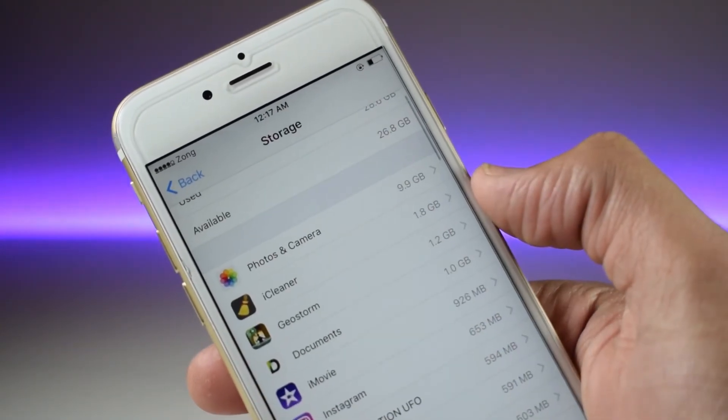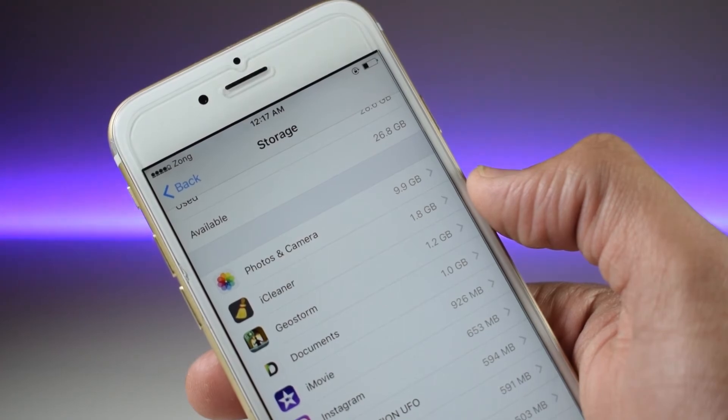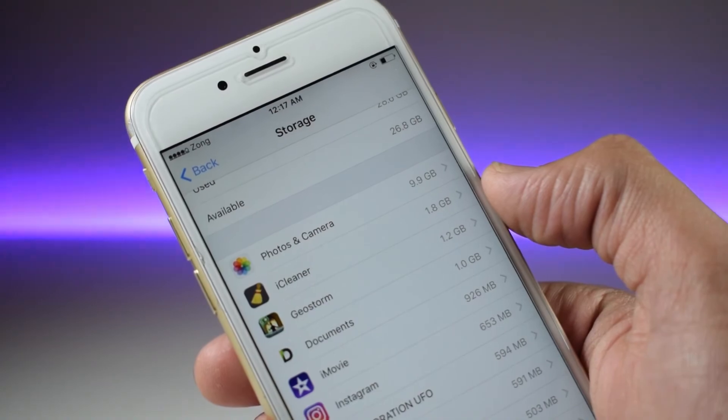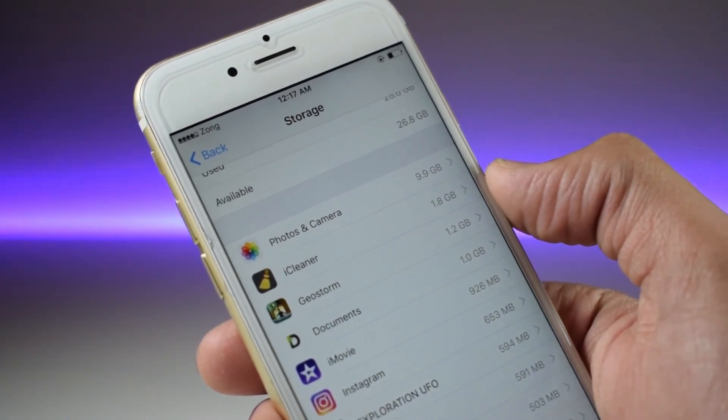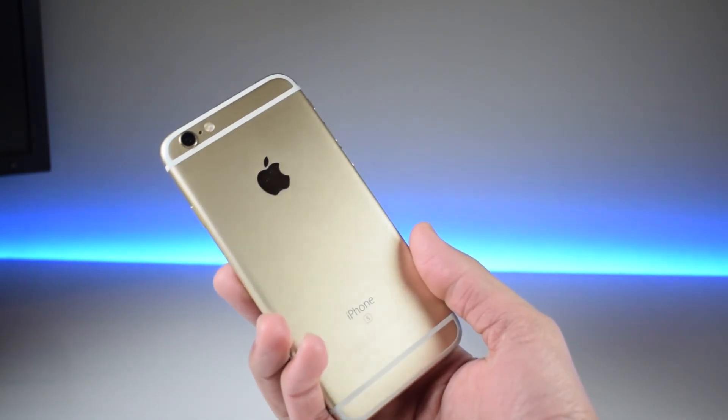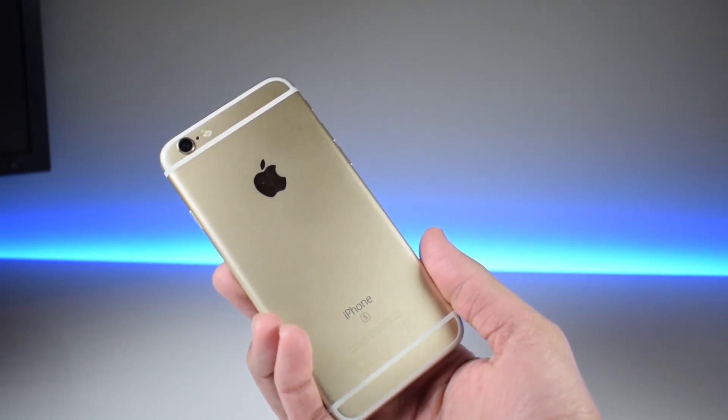You can use these tips to save your iOS storage, which is really helpful if you have a lower storage phone, for example 16 or 32 gigabytes. Thanks for watching guys — if you liked this video don't forget to hit the like button as well as the subscribe button for more videos like this. This is Apple Now and I am signing out.